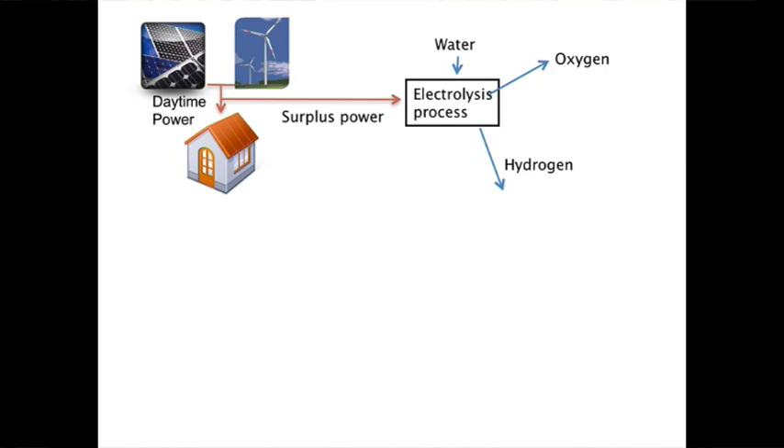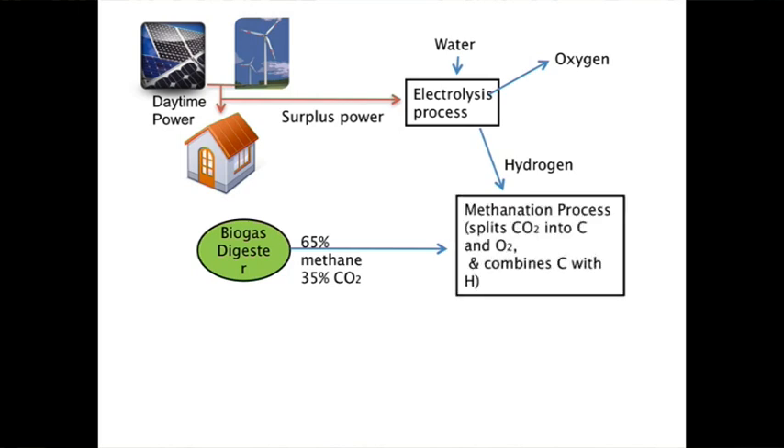At the same time we have biogas being generated, and it can be generated from a number of sources — it can be generated from sewerage treatment plants, from landfill sites, and it can also be generated from digesters which deliberately use organic material to produce methane. The methane that comes out of these processes is always relatively poor quality; from a digester for example you're talking about 65% methane and 35% carbon dioxide.